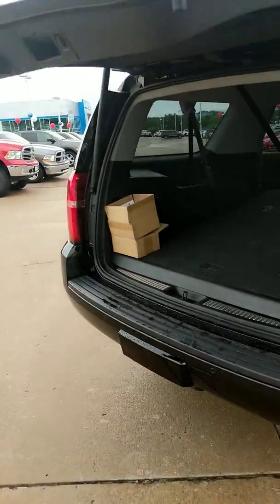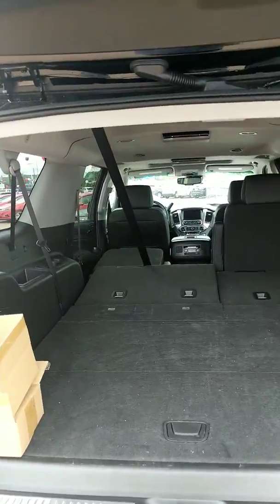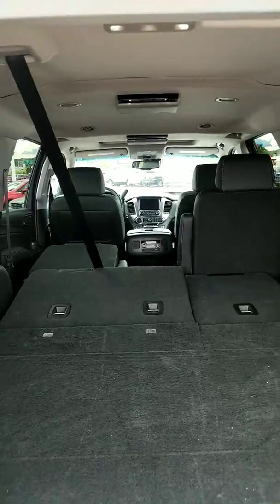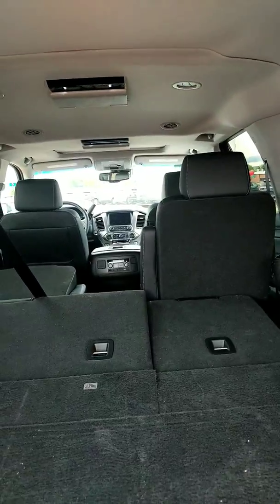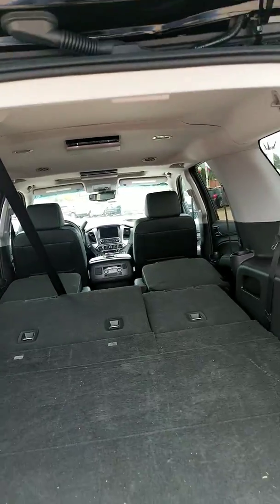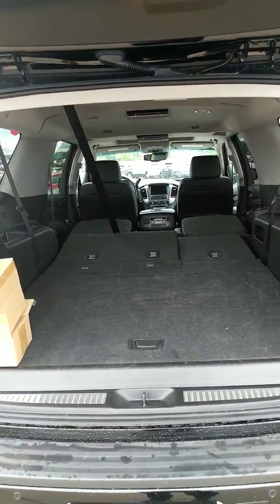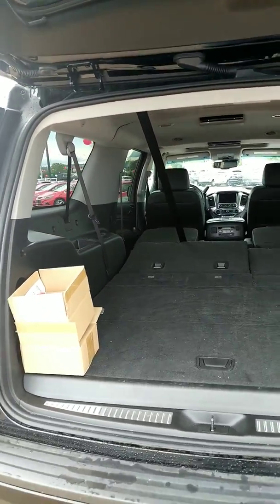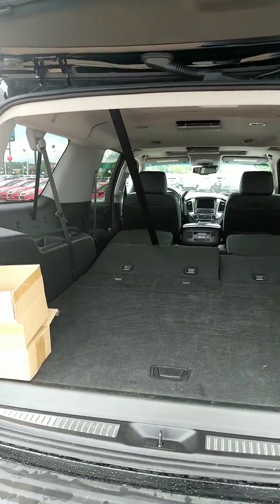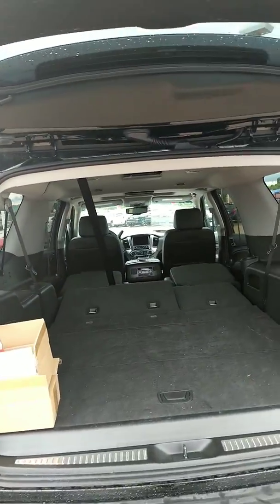Also, what is really nifty about this vehicle is a flat surface whenever you lay down all the back seats. They said with it being a flat surface, you can haul an eight-foot piece of plywood in the back of the Suburban. Honestly, I've never tried it, but if you're the type of guy that wants to haul some wood in your vehicle, this is definitely a good vehicle to think about.